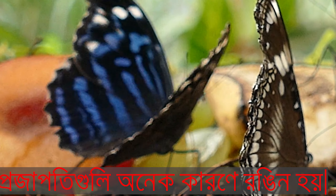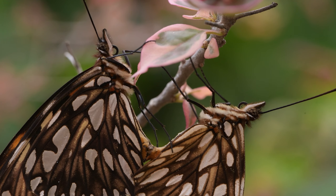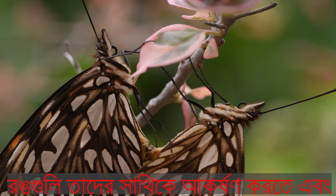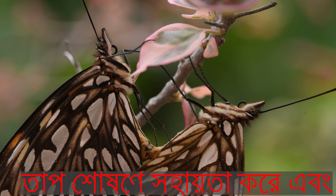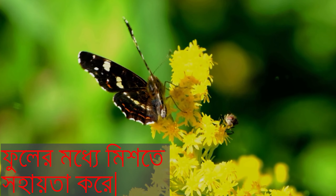Butterflies are colorful for many reasons. The colors help them attract a mate and absorb heat, and the color also helps them blend in among the flowers when they are feeding.